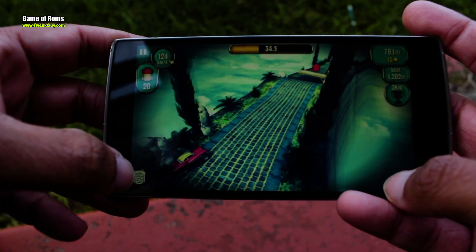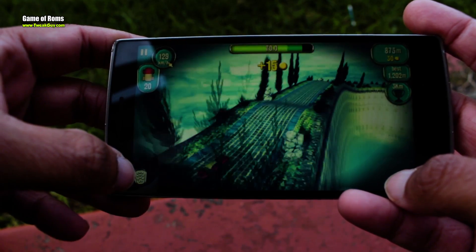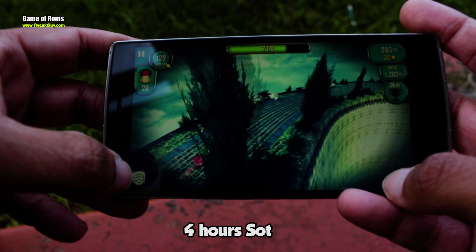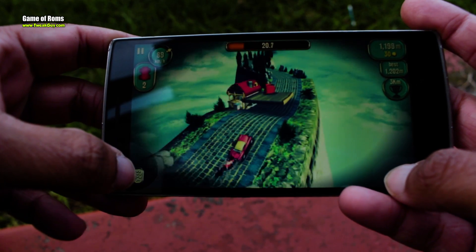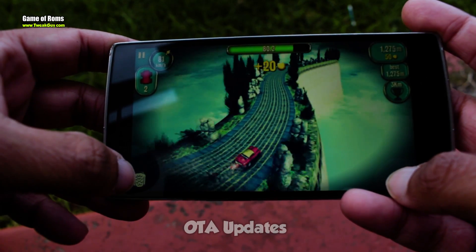Now let's talk about battery life, which is the most important thing in any custom ROM. I got four hours of screen-on time, but if you use Greenify you will get five hours of screen-on time.